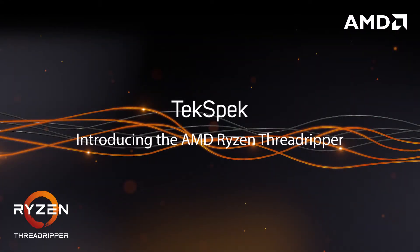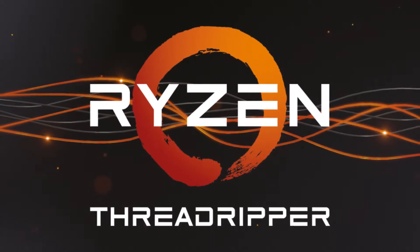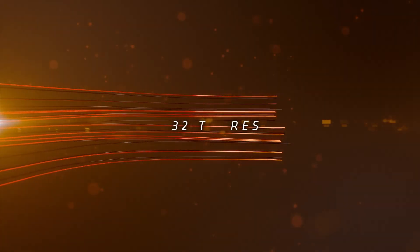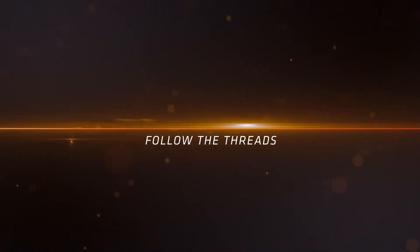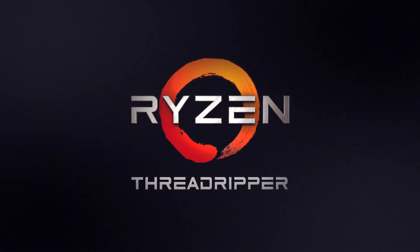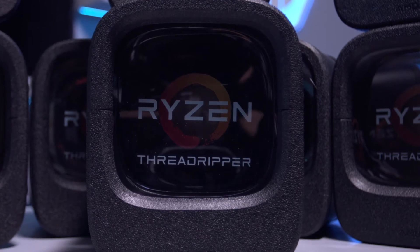Introducing AMD Ryzen Threadripper. AMD is in the midst of a big comeback this year with the release of multiple new CPUs based on the Zen architecture. The range has just been expanded with two new high-end processors known as Ryzen Threadripper. These high-end desktop CPUs feature a ton of cores, cache and PCIe lanes, and are targeted at workstation professionals and home artists who want the very best performance in content creation applications such as CAD, CAM, BIM, 3D graphics, video editing and encoding. In this tech spec we're going to take a closer look at these new Ryzen Threadripper CPUs to find out what makes them tick and just how fast they really are.